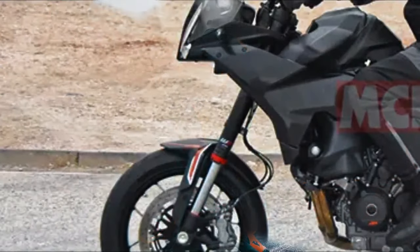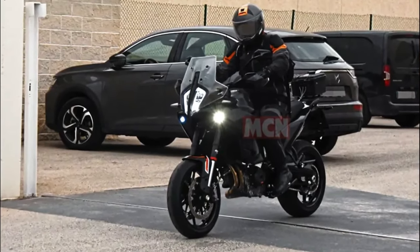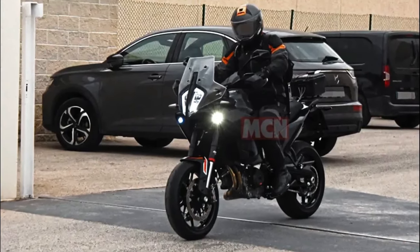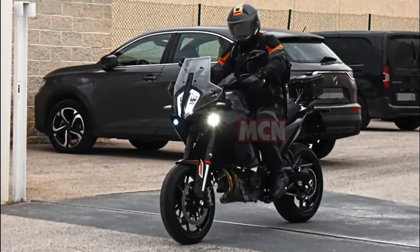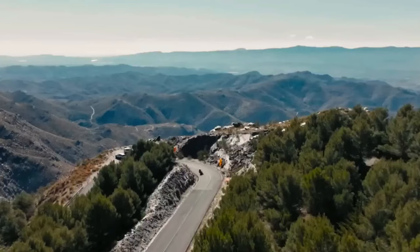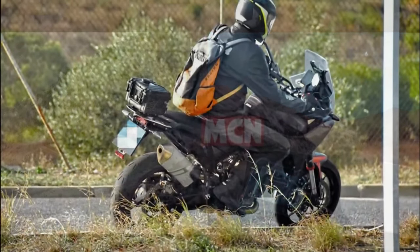Another area where the SMT separates itself from the ADV is the use of a conventional fuel tank instead of the two units the off-road sibling uses. The SMT test bike is equipped with an upswept exhaust for better clearance, and it rides on long-travel suspension with road-bias tires and wheels.